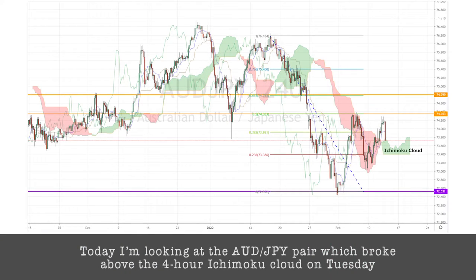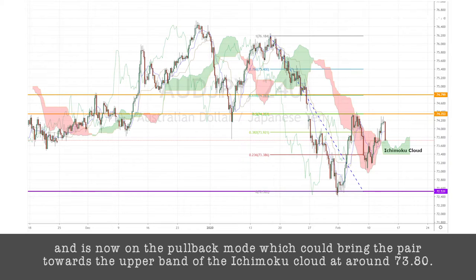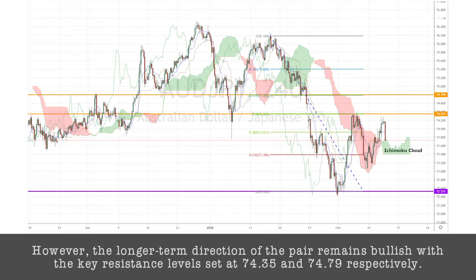Today, I'm looking at the Aussie-Yen pair, which broke above the 4-hour Ichimoku cloud on Tuesday and is now in pullback mode, which could bring the pair towards the upper band of the Ichimoku cloud at around 73.80.